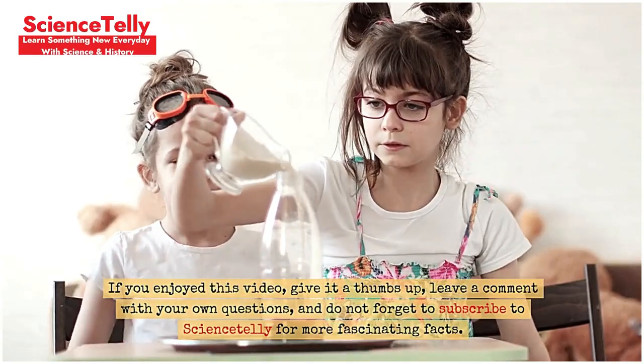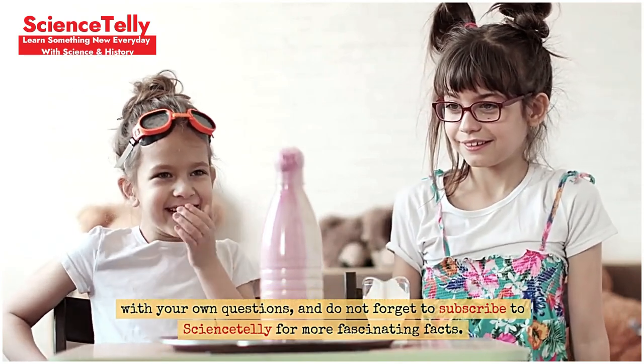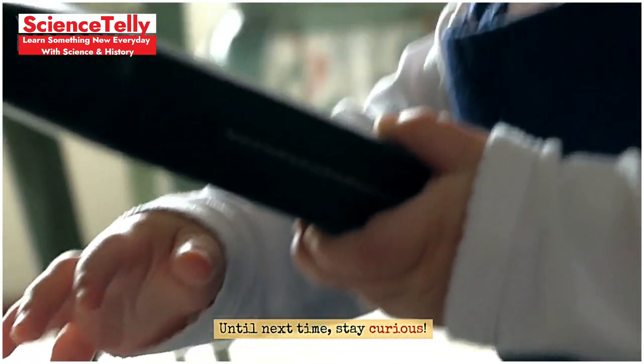If you enjoyed this video, give it a thumbs up, leave a comment with your own questions, and do not forget to subscribe to Science Deli for more fascinating facts. Until next time, stay curious.